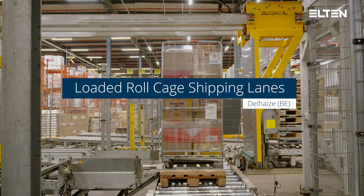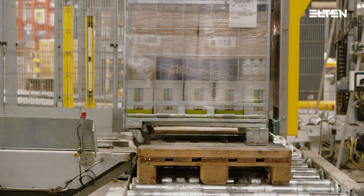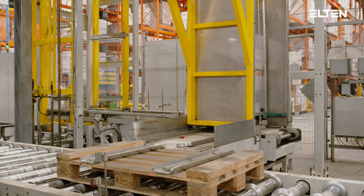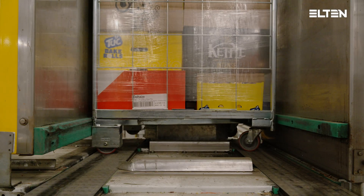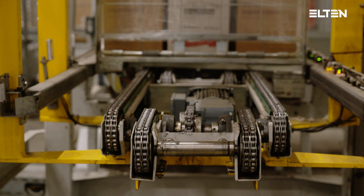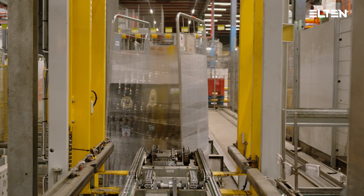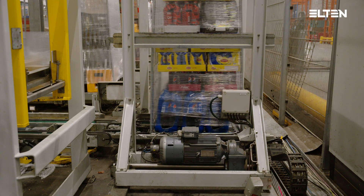The loaded roll cages on slave pallets arrive in front of the roll cage pusher, to be pushed from the slave pallet. The loaded roll cage is transported onto the chain conveyor, then on a lowering lift and a turntable. The turntable rotates the roll cage to be pushed on the T-car.